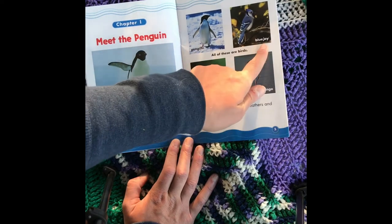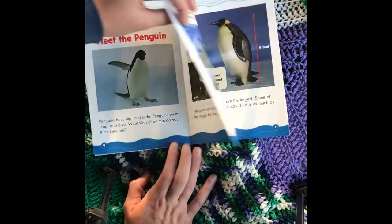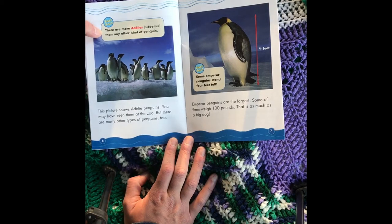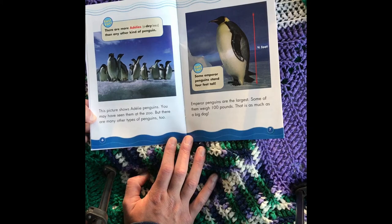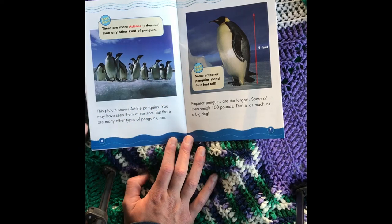Pictured birds: Penguin, Blue Jay, Owl, Flamingo. Fast Fact: There are more Adelie penguins than any other kind of penguin. This picture shows Adelie penguins — you may have seen them at the zoo. But there are many other types of penguins too. Fast Fact: Some emperor penguins stand four feet tall. Emperor penguins are the largest; some of them weigh 100 pounds — that is as much as a big dog.